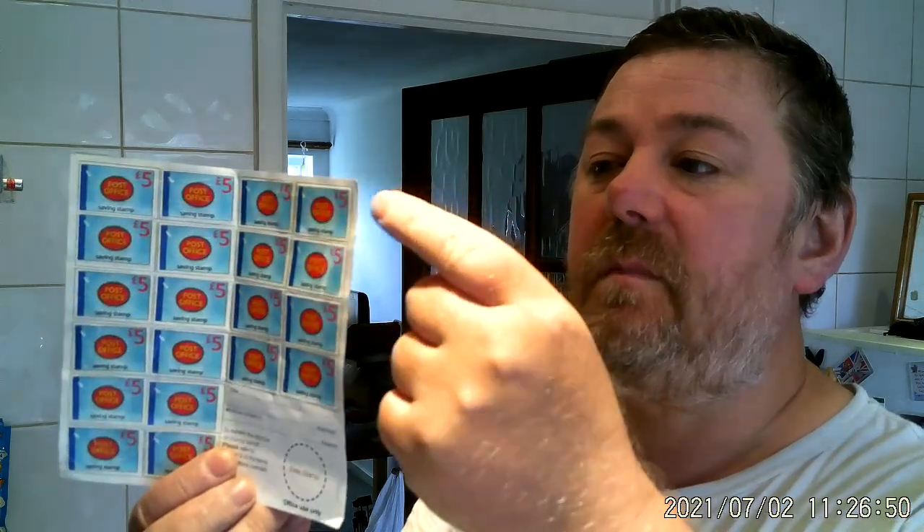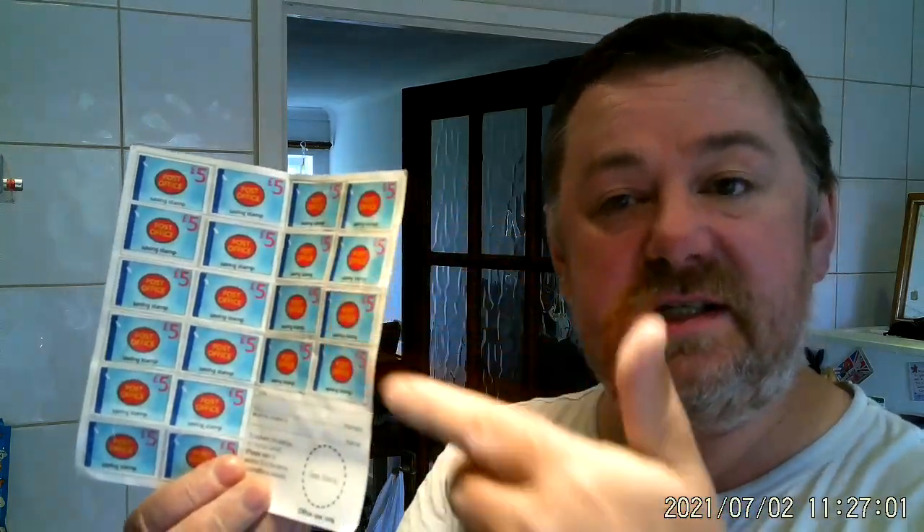It's exactly the same principle as when you go into Iceland — or you can still get them in Tesco — you put a pound in the machine, you get a stamp, a one-pound stamp. Not a postage stamp, which some people get confused with — it's a saving stamp. You put your pound in, get a stamp, lick it, put it in the book and you save up, then cash it in for your shopping.